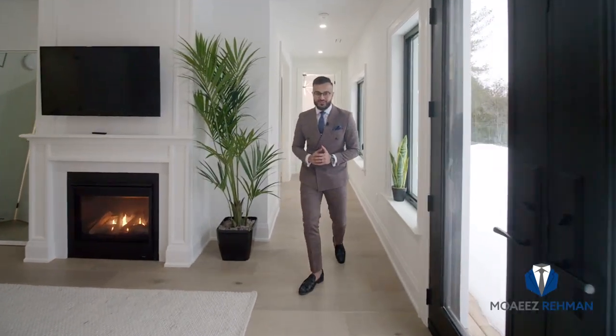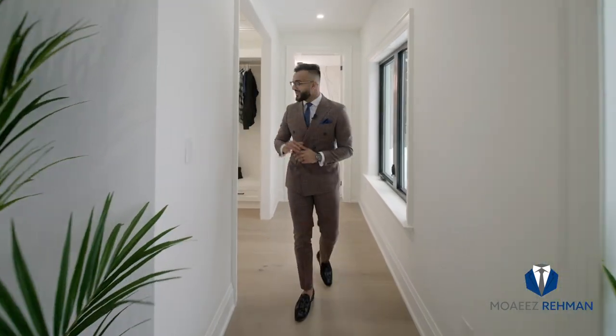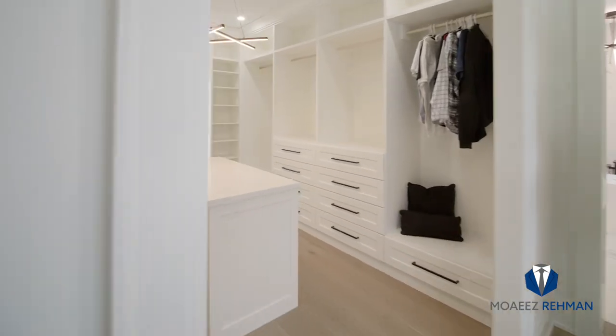If you ever find yourself fighting over closet space, we've got a solution for you. This custom walk-in closet has enough space for both of you.